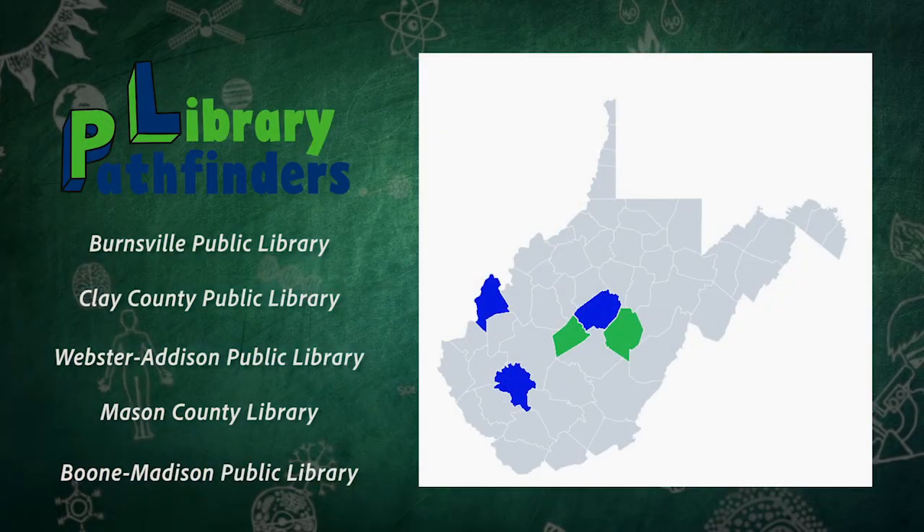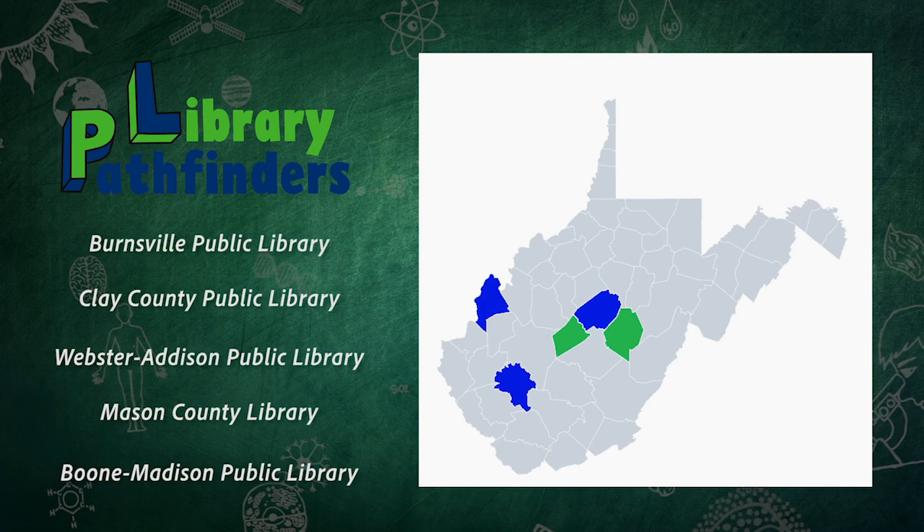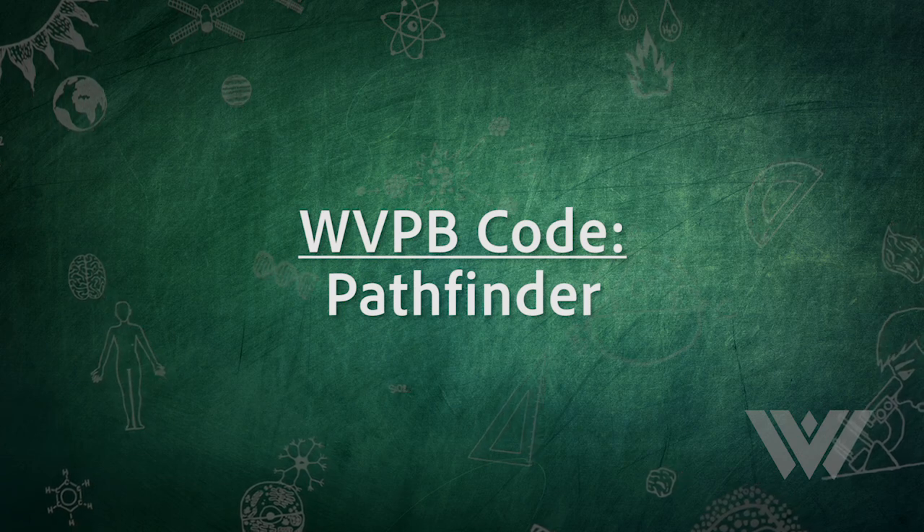Thank you for joining me in my neighborhood Pathfinders. Make sure to visit all five libraries throughout your journey. Remember, most of all, to have fun. The code for WVPB is Pathfinder. Don't forget to write this down in your Pathfinder journal.